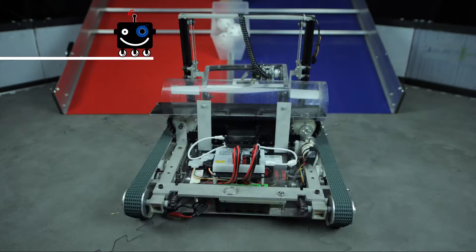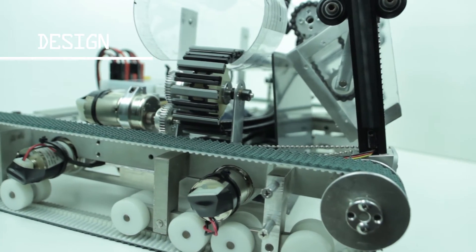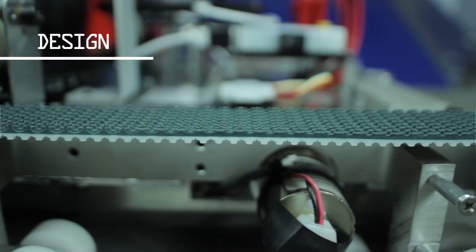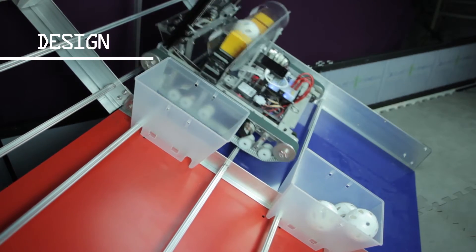We like to design our robot to have a clean, distinct, and unique look. Our biggest design challenge was the use of tank treads and determining the correct tread material to grip the slick metal of the mountain and climb over the churros.